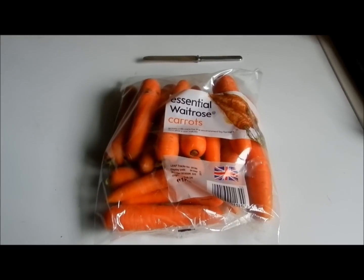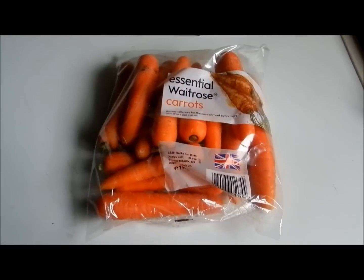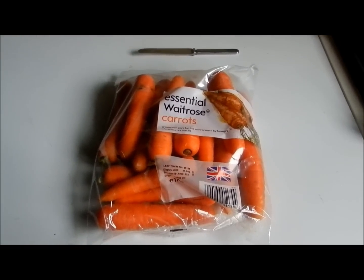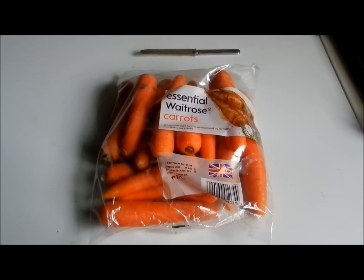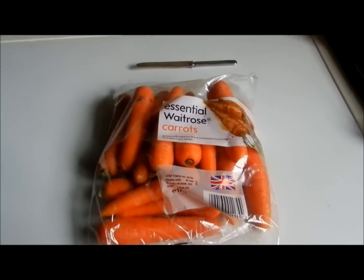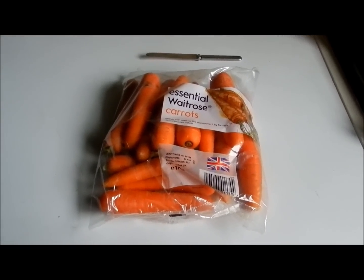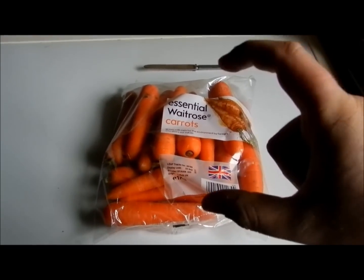Hi everyone, so today I am going to be showing you me giving Lily and Coco their first ever carrot. They are 12 weeks old today and the person at the farm said to me when they are 12 weeks old to give them a piece of carrot each this big.